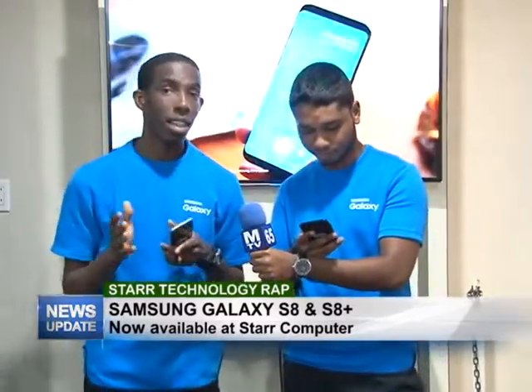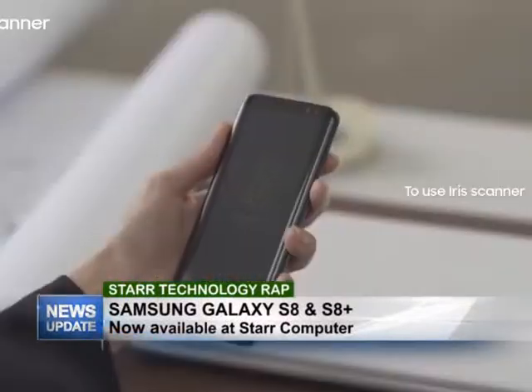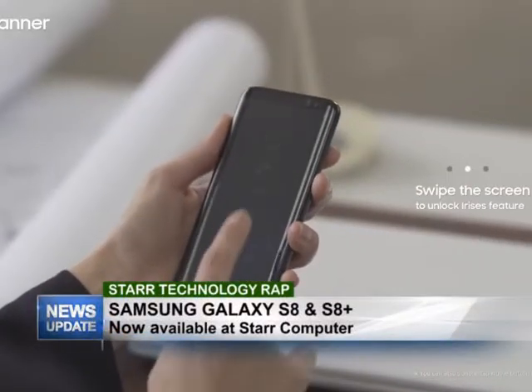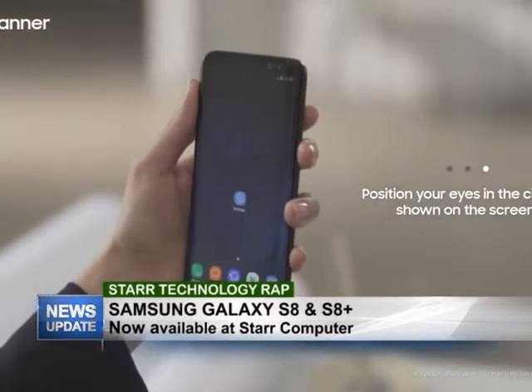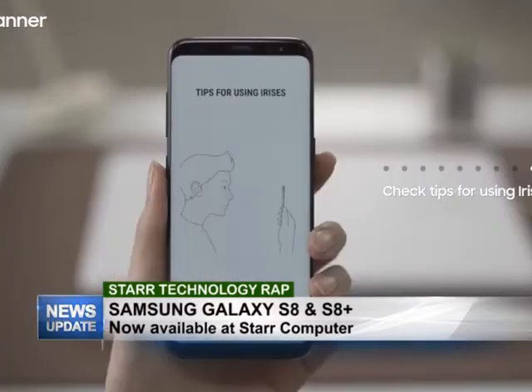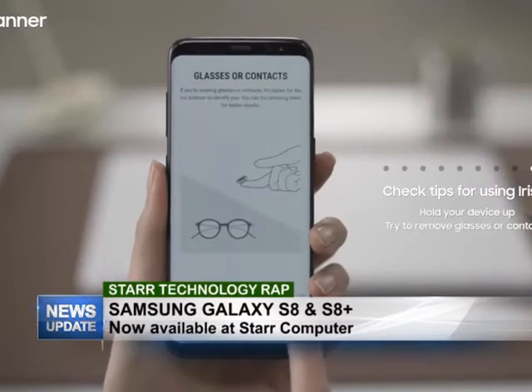For those out there who don't really understand exactly what iris scanning is, it's actually being able to unlock the phone by just looking at it. You can just look at your phone and it's unlocked — that's pretty cool and really easy. It's perfect for persons who are out in the rain or something. Sometimes your finger gets wet and you can't really use the fingerprint scanner. You can actually just look at the phone and it's unlocked — you can get access to all your features easily right there.